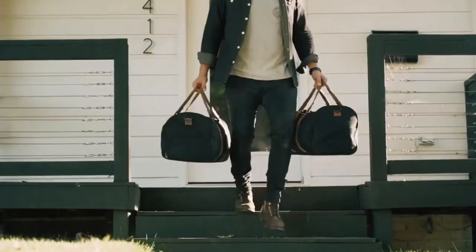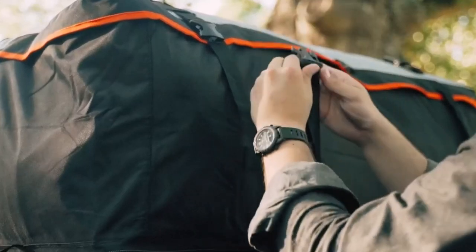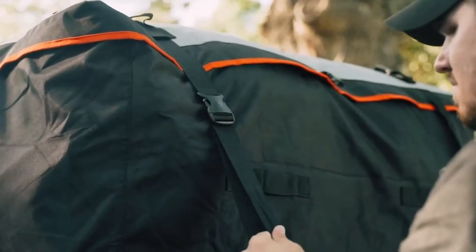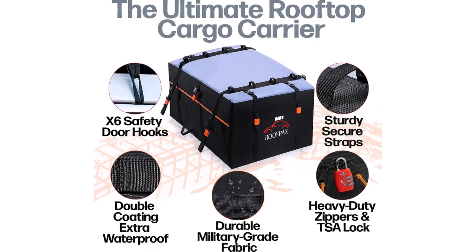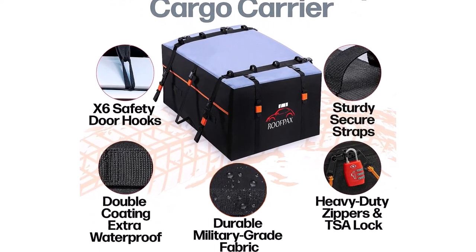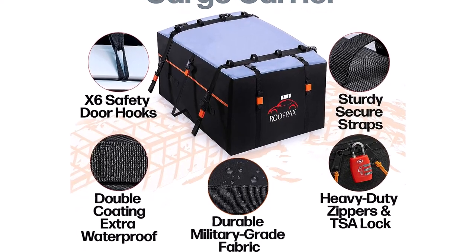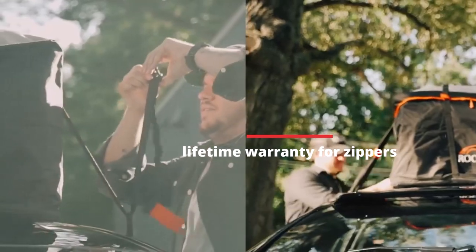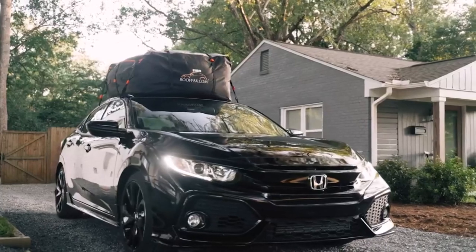Roofpacks doesn't skimp on accessories either. The package includes 10 Velcro straps to prevent any annoying strap flapping, an integrated mat to protect your car roof and keep the bag in place, a storage bag for easy storage when not in use, and a TSA-approved lock to keep your luggage secure during stops. Roofpacks stands behind its product with a generous warranty: a lifetime warranty for zippers and buckles and a five-year warranty for tears and fabric on the roof rack, showcasing their commitment to customer satisfaction.